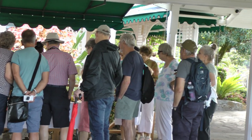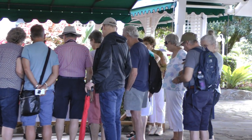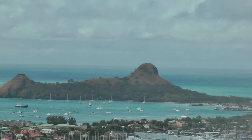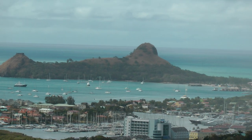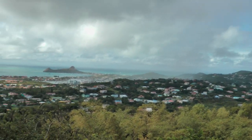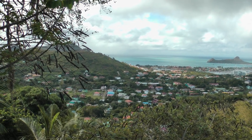This is a Viking group with the guide explaining what the various nuts and fruits are. Over there is Pigeon Island, and this is a scenic view from Stony Hill.